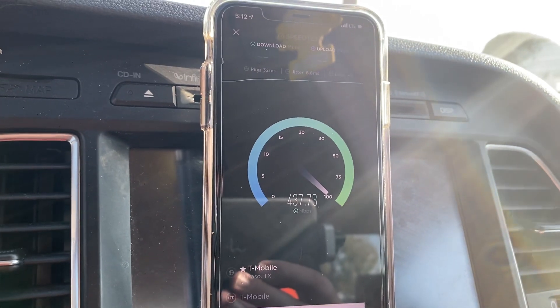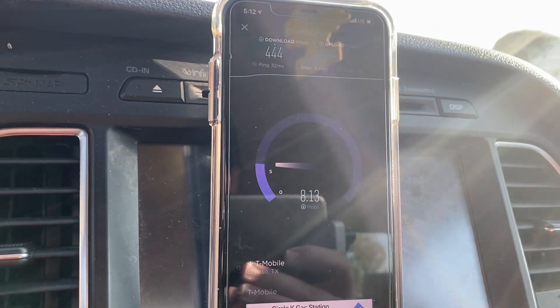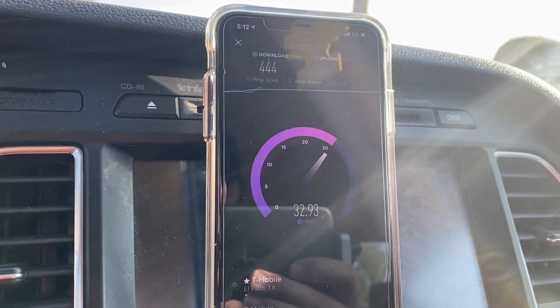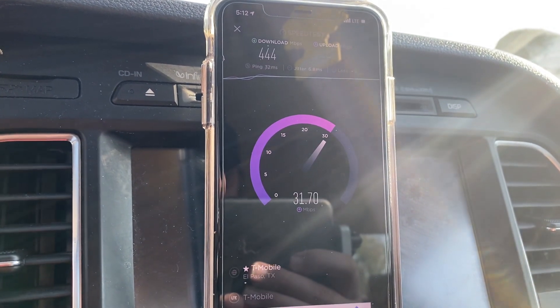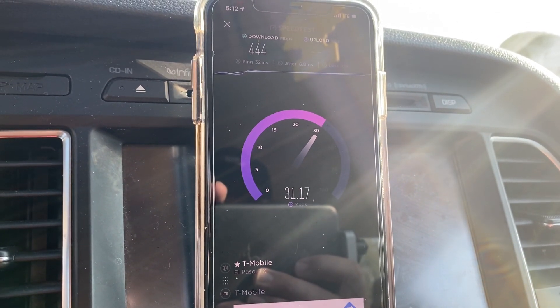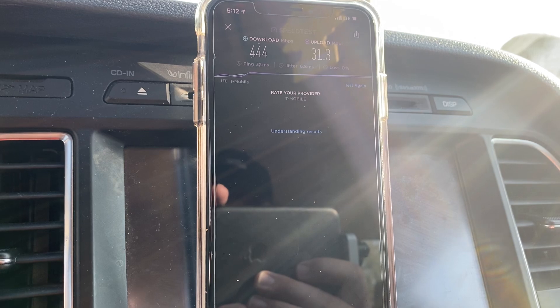Once again we did cross 400 megabits per second — it is busy, as you can see the time is 5:12 in the afternoon. On this one we did 444 megabits per second, and it looks like we're gonna do around 30 on the upload.